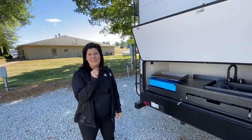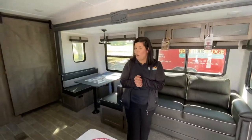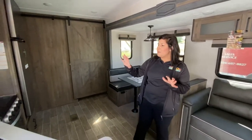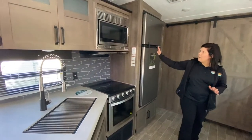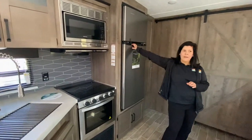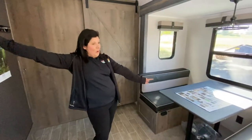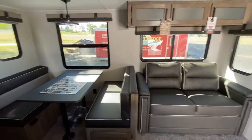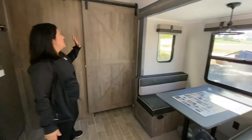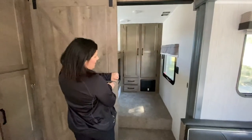We'll go inside and check out the inside. This is a bunkhouse model — you can sleep quite a bit. You've got your nice kitchen space with your storage, your cooktop, and a nice big refrigerator. You've also got your dinette that's going to make a bed, and then you also have your tri-fold sofa that will make a bed. So tons of sleeping space. You've got this beautiful barn door that opens up to your bunks.